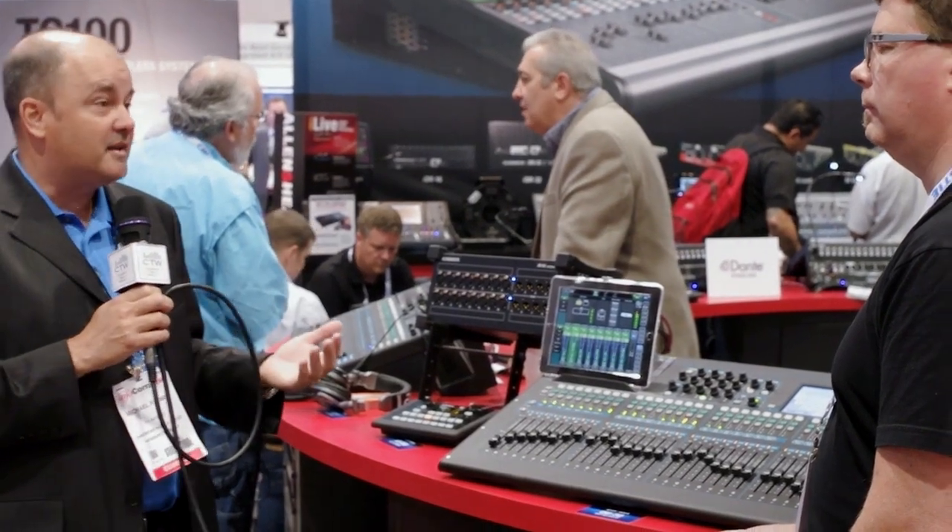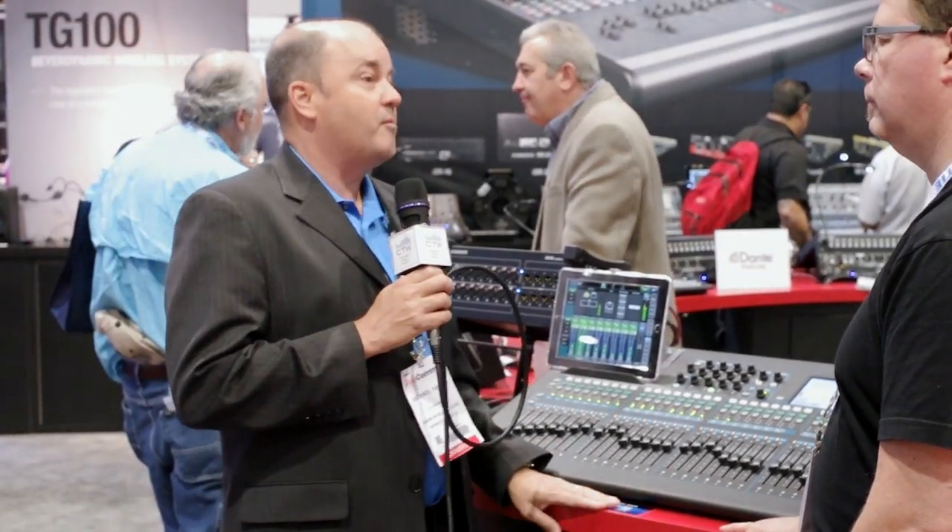The product will be shipping late this summer. It has a MAP price of $3,599, putting a lot of technology with familiar Allen & Heath build quality and sound quality at a really affordable price point.